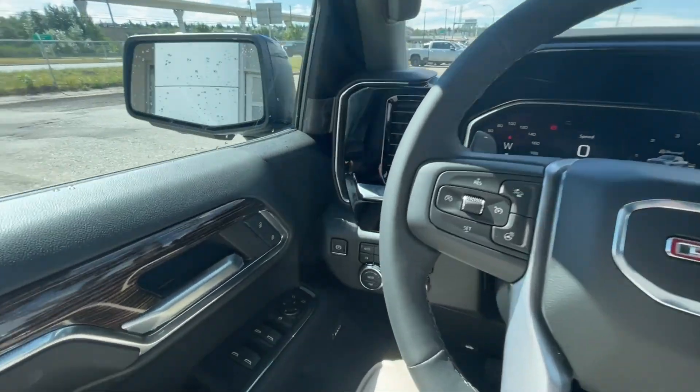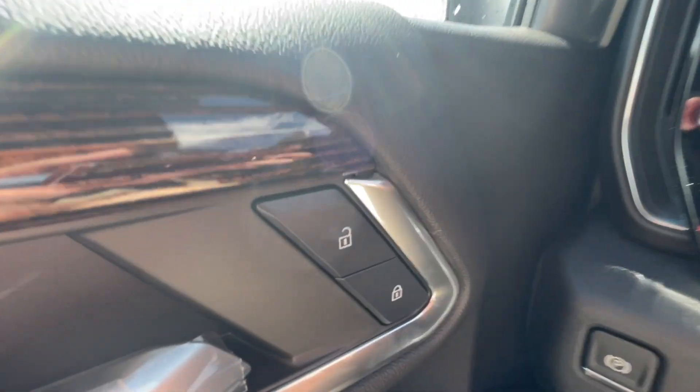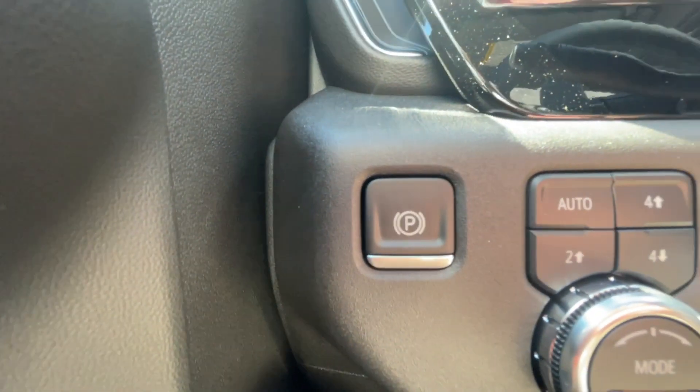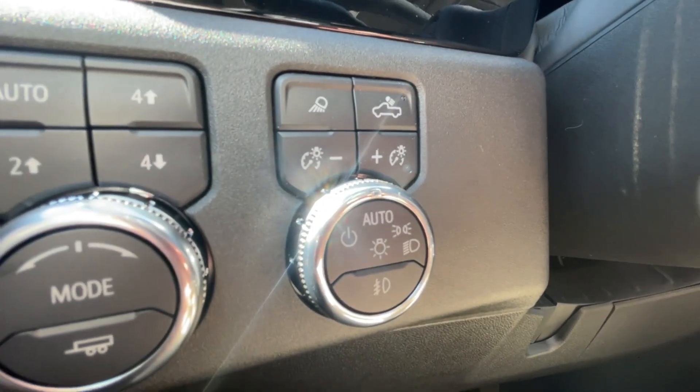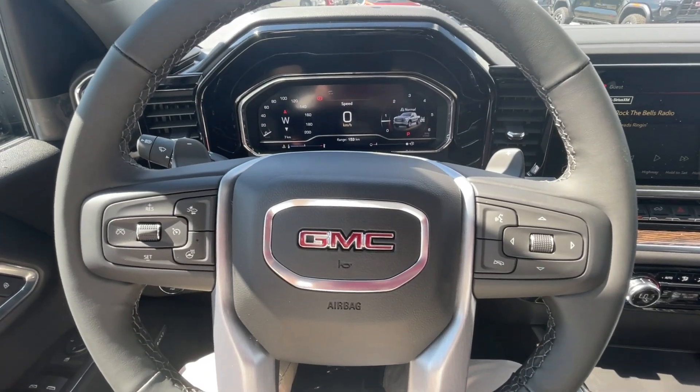Taking a look inside the Elevation, starting off on your left-hand side, we have the controls for your power locks, windows and adjustable mirrors, electronic parking brake, button-activated trailer and driving modes, automatic headlights and fog lights toggle, and a leather-wrapped heated steering wheel with paddle shifters.